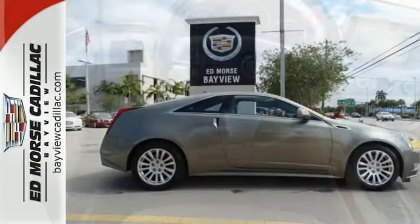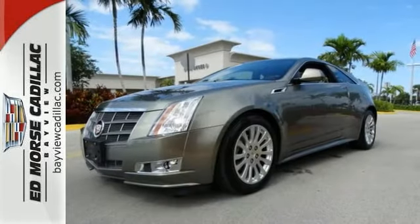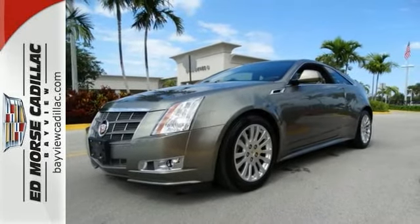Drivers with a discerning taste for luxury, technology and quality will find the CTS to be their dream car. Come on in today and see it for yourself.